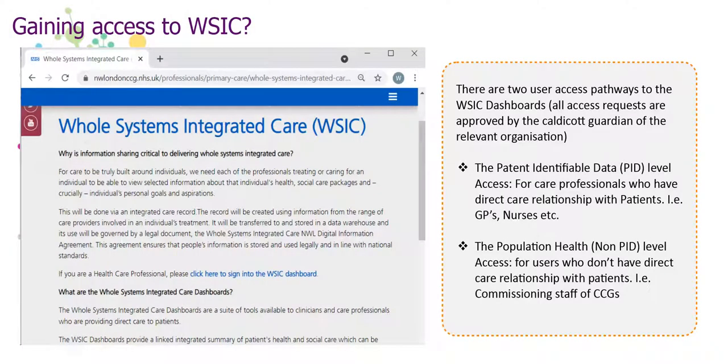There are two user access pathways for the WISIC dashboards. Please contact the WISIC team for guidance on how to gain access via Accord Court Guardian approval. Once you have received your username and password, you can access the dashboards by visiting the WISIC website and selecting 'click here to sign into WISIC dashboards'.